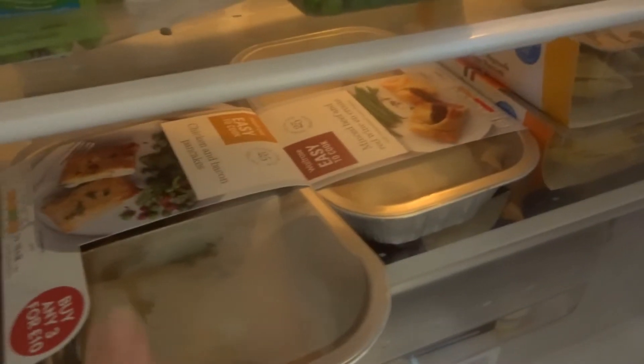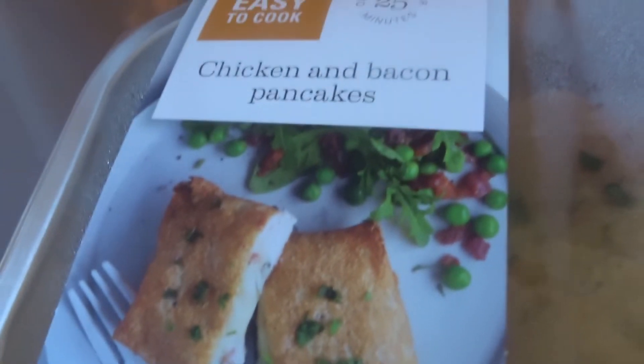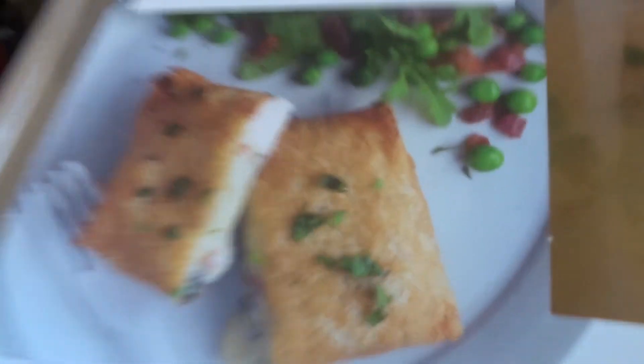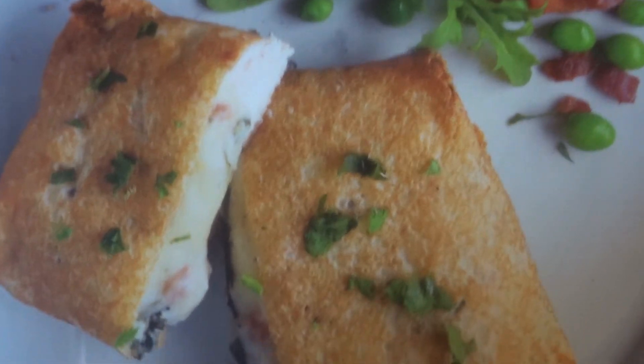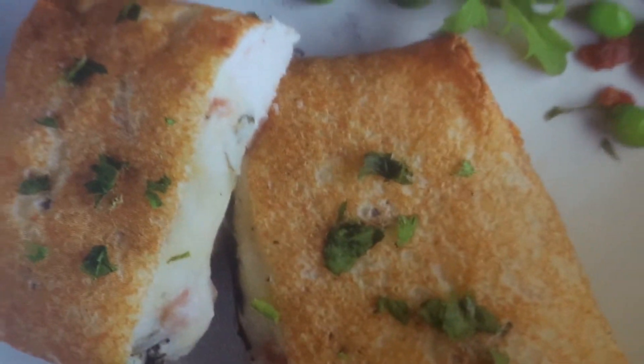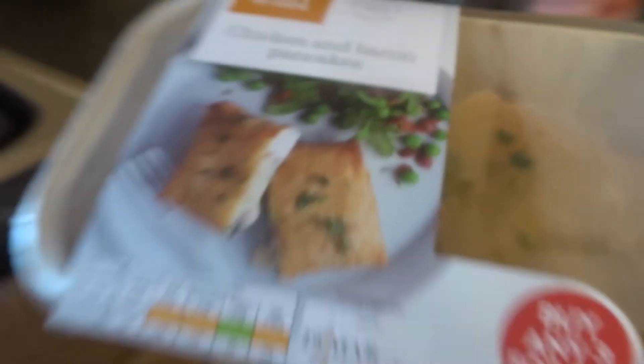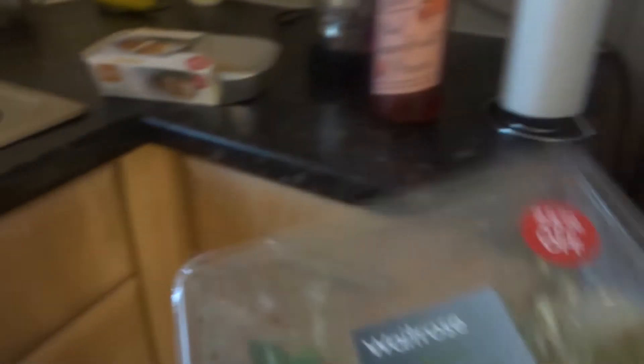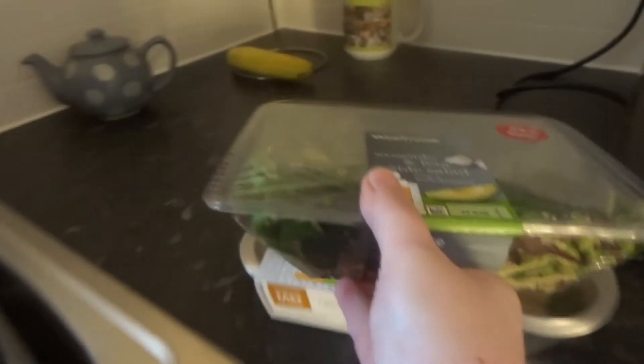This one I think is what I'm going to have tonight, judging by the date. It's chicken and bacon pancakes — I don't think they're actual pancakes; I think it's just another way of saying chicken and bacon in pastry. And I think I'm going to have the avocado salad with it, because chicken, bacon, and avocado are a classic combo, so I might give that a try tonight.